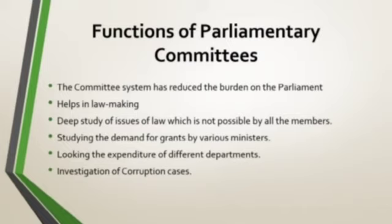Studying the demand for grants by various ministers is also done by these committees. Looking into the expenditure of different departments is also handled by these committees. Investigation of corruption cases or related cases are also investigated by these committees.